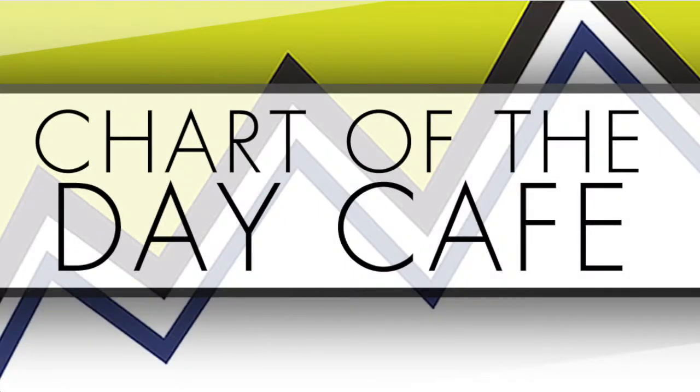Hello and welcome to my quick edition of Chart of the Day Cafe for Monday, December 3rd, 2018.